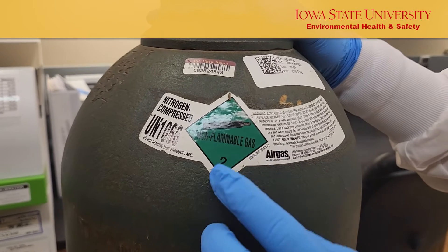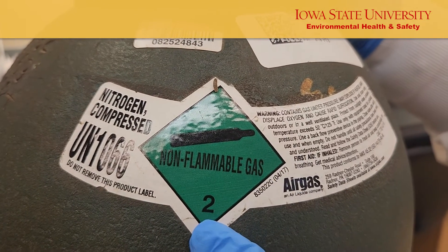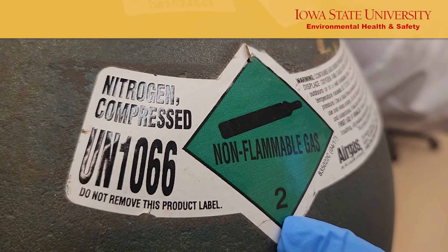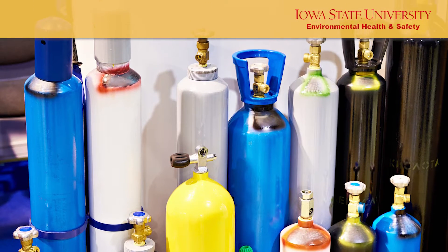The data labels should be visible on all compressed gas cylinders and indicate the cylinder's contents. It also tells you what hazards are associated with the cylinder. This is a cylinder with nitrogen and it is non-flammable.